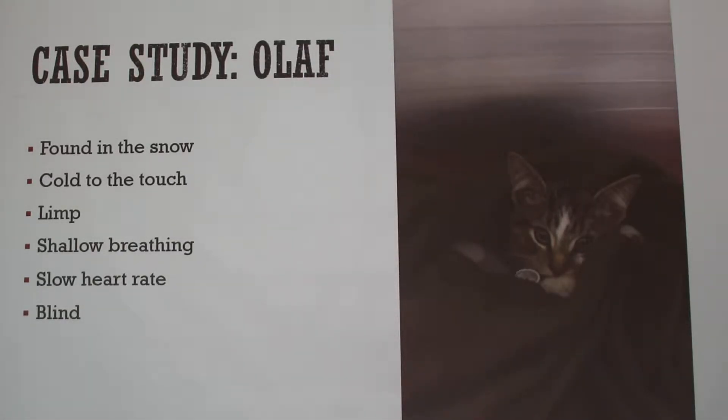I'm going to talk about a kitten I encountered last winter named Olaf. A client brought him in in a box — he had been driving down the road and found him lying in the snow. Olaf came to us limp, not responding to any stimuli. He was so cold that his temperature didn't even register on our thermometer, which goes down to about 50 or 60 degrees. His breathing was very shallow, his heart rate was almost nonexistent, and he was blind.